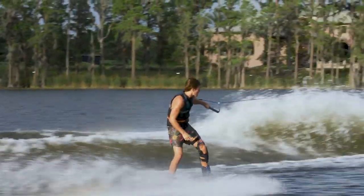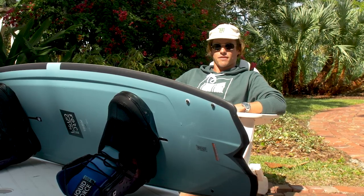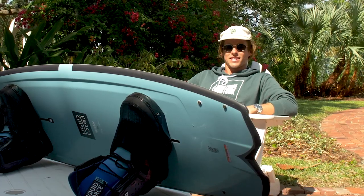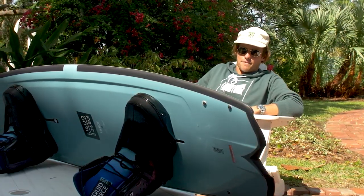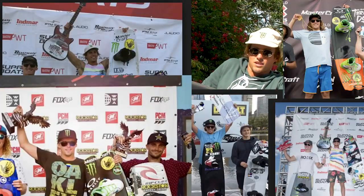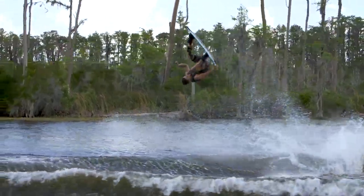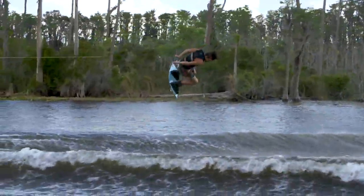We're back again with the Remedy shape. I think this is my fourth year having this shape and I just sort of can't get myself away from it. I love it so much. Every year it's kept me on top of the podium and kept me riding well, so definitely gonna stick with it again for another year. This year I think is the coolest year so far.